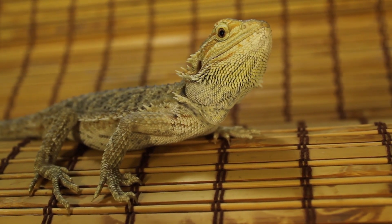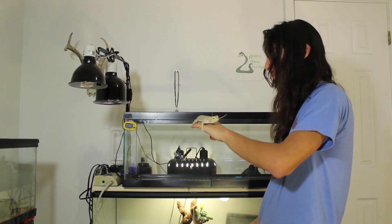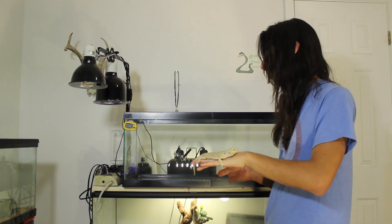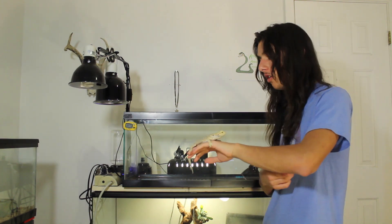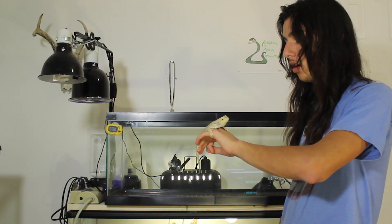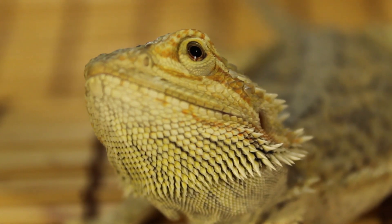Today I'm basically just going to be setting her up in this empty 20-gallon enclosure. Let me just say that this is not going to be her long-term home — bearded dragons need a lot more space as they grow and mature, so this is by no means a care video or a tutorial. This is simply me documenting me setting her up. She will definitely be moved up to a larger tank when she gets bigger, but she'll do fine in this 20 gallon for now.